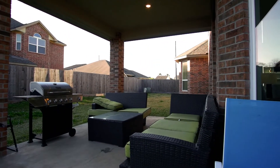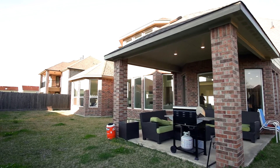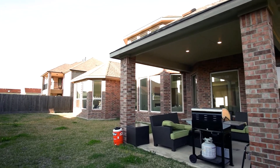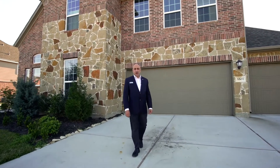As you step out onto your covered patio, survey and enjoy your backyard. Turn this into your own personal retreat. Thank you for taking this tour. Call the Seth Brothers team today because this could be your next home.